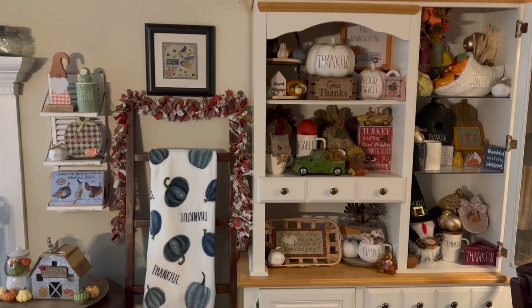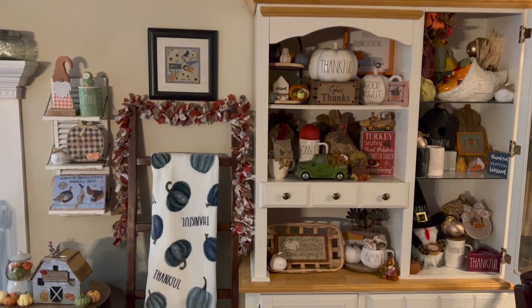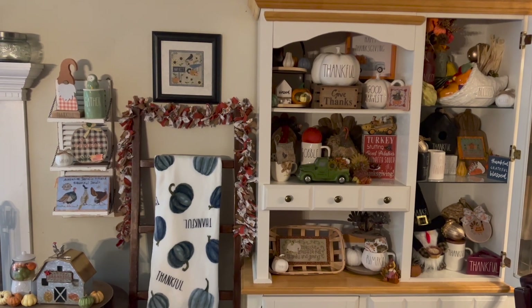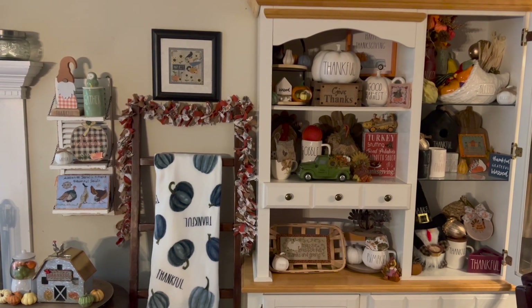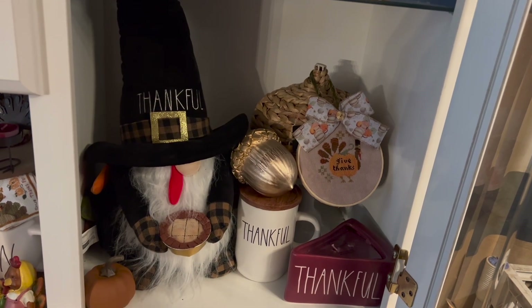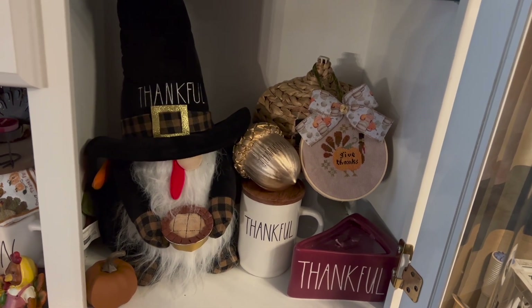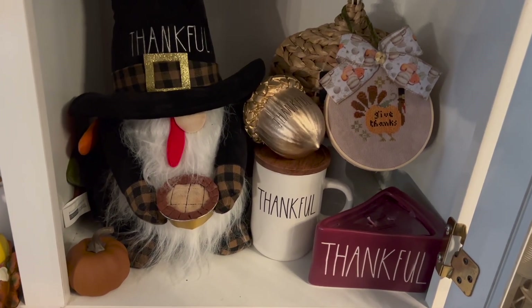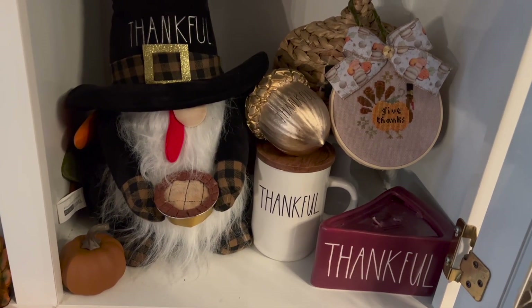Hello Floss Tube family! My name is Becca and this is Sambry Stitches. This is going to be my Thanksgiving decor tour, so I hope you enjoy. I apologize if you hear the dogs barking outside — I put him outside so I could record this. This is my first section, mostly Ray Dunn.